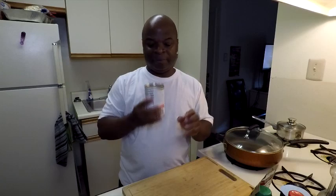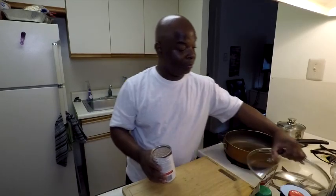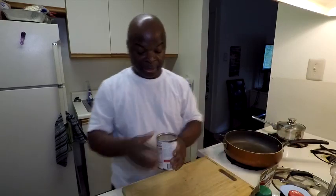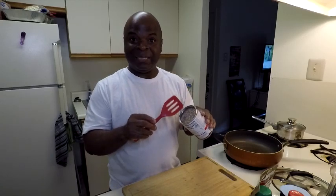You know those little things that come in the little small can? Not spam, but like potted meat. It looks really dense. I can see all the ingredients that are mixed up in there. Let me get a spoon.